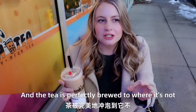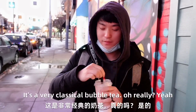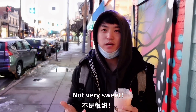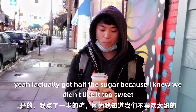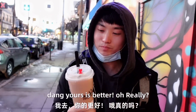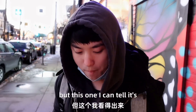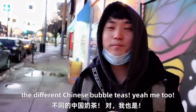It's like not overly sweet, and the tea is perfectly brewed to where it's not bitter — it's just right. It's how tea should be. Yeah, it's rose jasmine. It's a very classical bubble tea. Pretty good. Not very sweet. And after you drink, you feel like a little bit of floral taste inside. I got half the sugar because I knew we didn't like it too sweet. Let me try yours. Yours is better! Yours is classical milk tea, right? Yeah. So good, right? The ones in America sometimes are not very good, but this one I can tell it's real. I hope in the future we can go to China and try the different Chinese bubble tea. You will feel surprised.